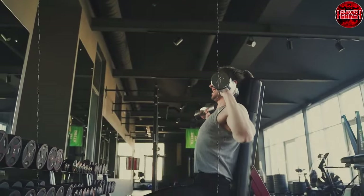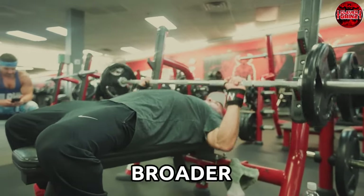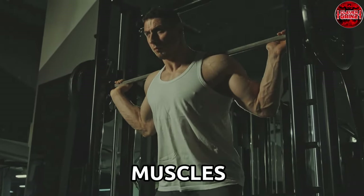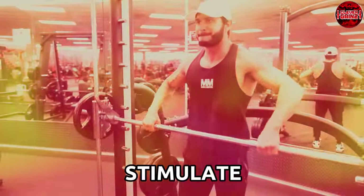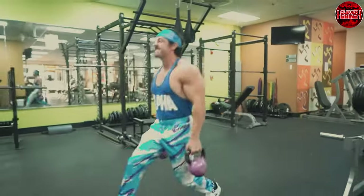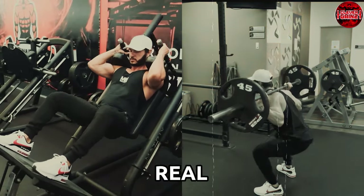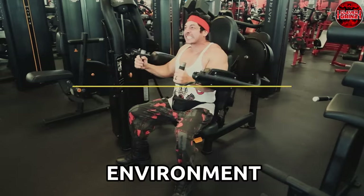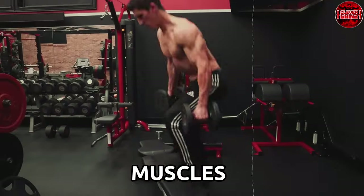Numerous studies have delved into muscle activation concerning free weights and machines. Research often showcases that free weight exercises activate a broader range of muscles due to the need for stabilization and coordination. However, machines demonstrate an exceptional ability to isolate specific muscles, resulting in targeted activation. Each approach brings distinct advantages and limitations: free weights foster functional strength that translates into real-life activities, but may pose a higher risk of injury if proper form isn't maintained. Machines offer a safer, controlled environment with targeted isolation, but may limit functional strength development and fail to engage stabilizer muscles as comprehensively.